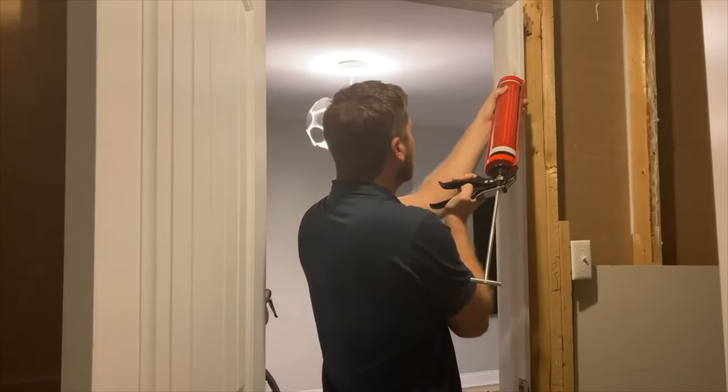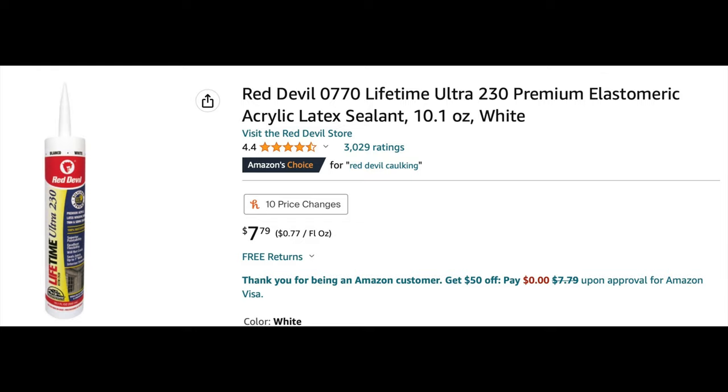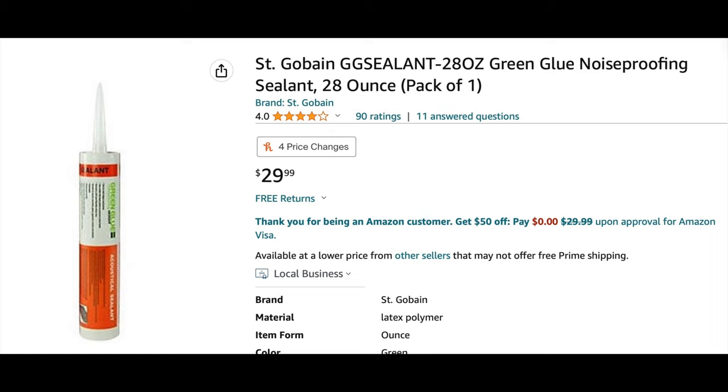There are products out there in the market — I'll have links in the description below to make it easier for you. One of those products is Red Devil caulking. Red Devil caulking is said to never dry up and crack over time, and that's the main thing, because when you slam a door and it leaves cracks in the caulking, about half of the noise can get back into the room from just a crack. So those cracks are smaller, but you could still be letting in around 5% more noise. Acoustical sealant is no longer just a dollar or two more than regular caulking — it's double, sometimes triple the price depending on the manufacturer and where you buy it.